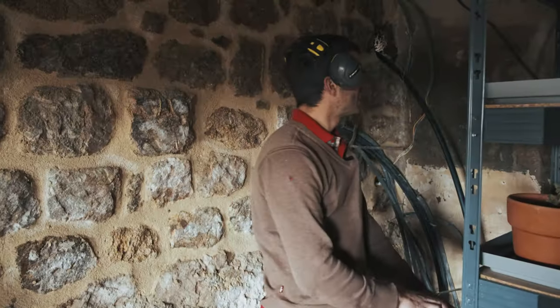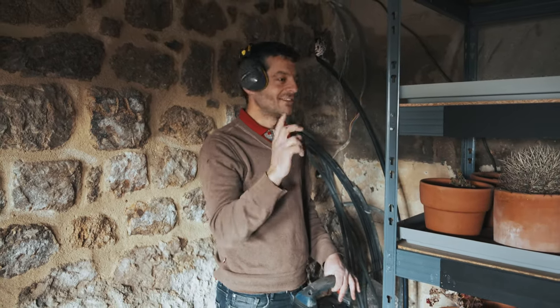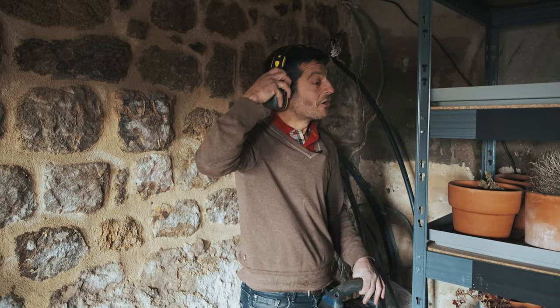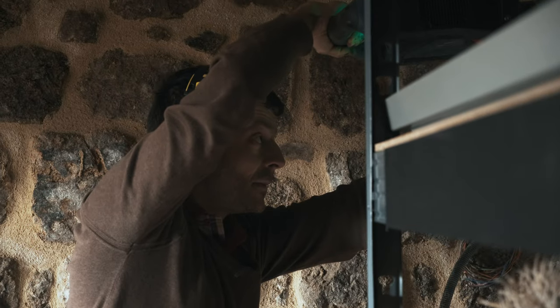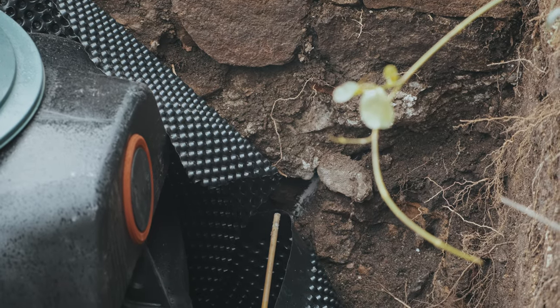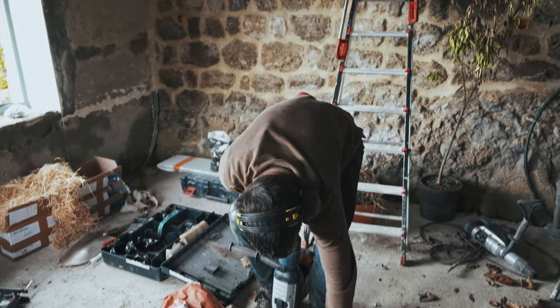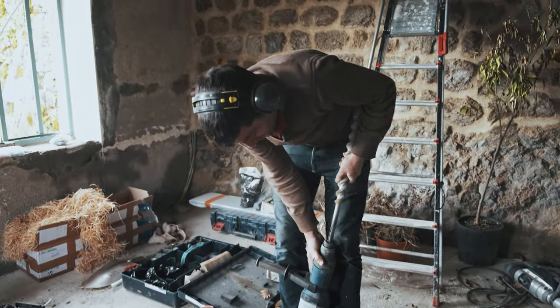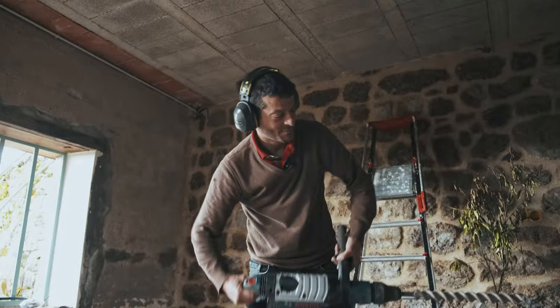I've got my ear protectors because it's a bit noisy and the sound bounces off the walls. Now I need to widen the hole. I'm going to use my bigger drill bit — my very satisfying drill bit.